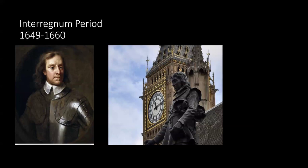Cromwell was a deeply controversial figure. He was hated by royalists for his role in Charles I's trial and execution, and unpopular with many parliamentarians who felt he was himself a tyrant — not much different from the king he replaced. He replaced the monarchy with a puritanical republic, banning leisure activities like theater as sinful.